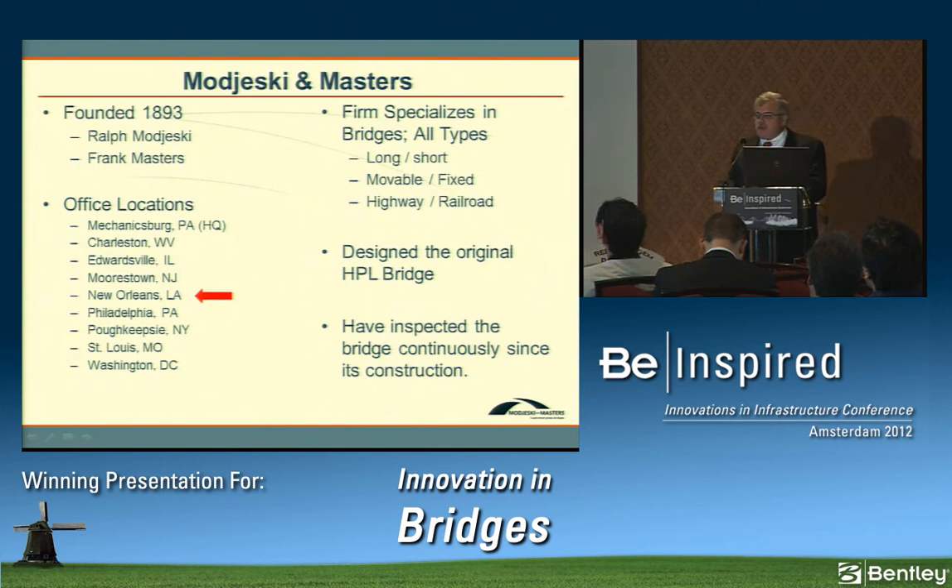Majeski and Masters was founded in 1893, named after its founder and last partner, Ralph Majeski and Frank Masters. We specialize in the design of all types of bridges — long, short, railroad, highway, movable, and fixed. We designed the original Huey P. Long Bridge and are about to celebrate our 120th anniversary. We've continually inspected the bridge since its original construction and are considered a medium-sized consulting firm.